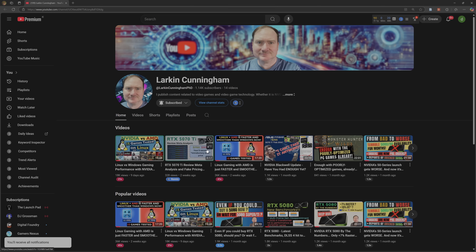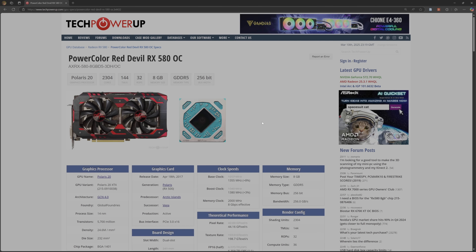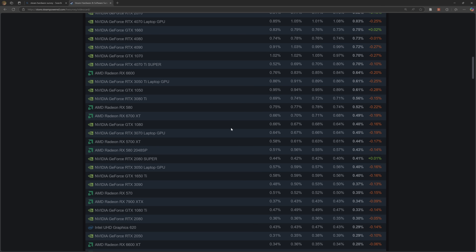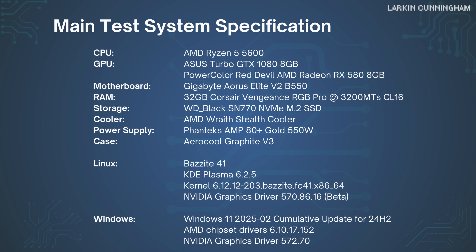I'm really excited about my upcoming RX 9070 XT vs. 4080 Super video. The GTX 1080 was 2016's flagship model, but AMD struck a home run the year after, with the RX 580 being one of the company's most successful GPU launches of all time. To this day, in the Steam hardware survey, the RX 580 is AMD's second most popular discrete GPU, coming just behind the RX 6600 and slightly ahead of the RX 6700 XT. The GTX 1080 has about as many users in the survey as the RX 580.